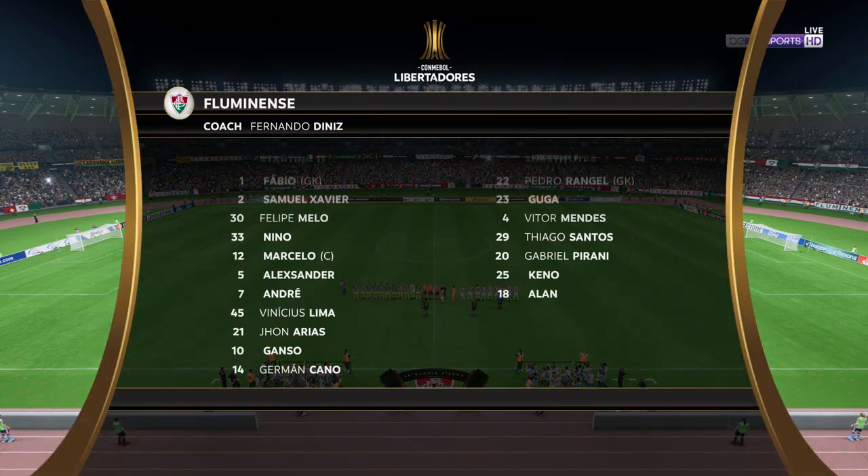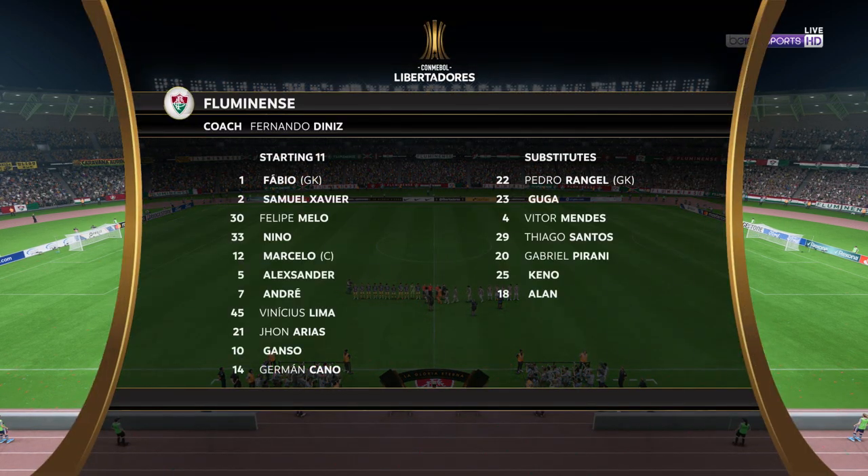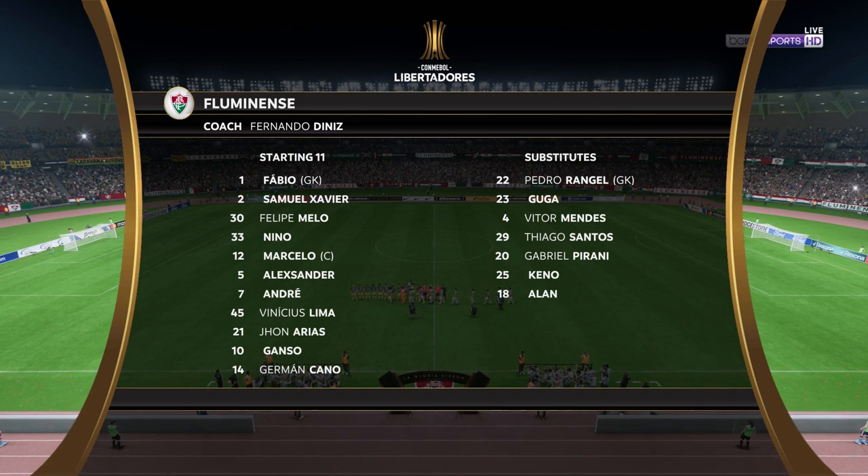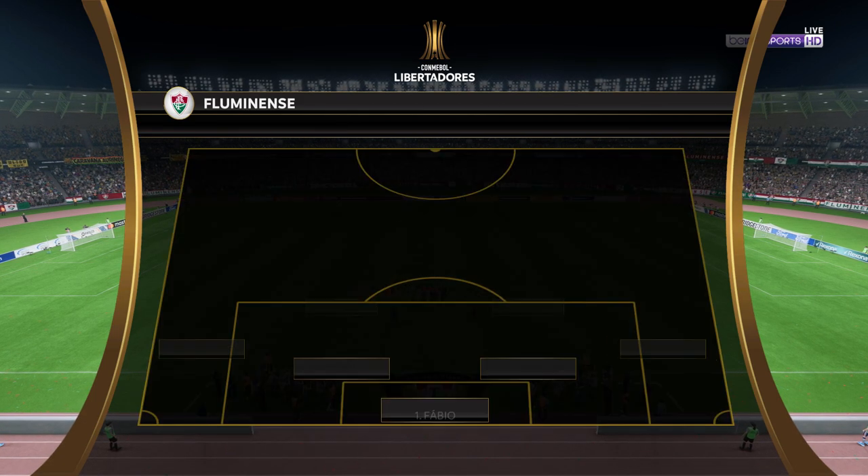The initial eleven today for the hosts. Well, on paper they look a very balanced team. But the three advanced midfielders must at times make runs beyond the centre forward. Otherwise they might just lack a bit of penetration.